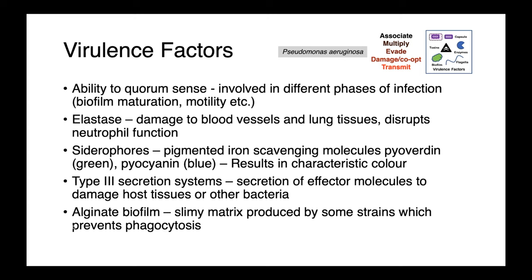The alginate biofilm is a slimy matrix produced by some strains, which prevents phagocytosis and allows the cells to persist in environments which may be hostile, including in the human body where antibiotics are not able to adequately penetrate the biofilm, protecting the organism.